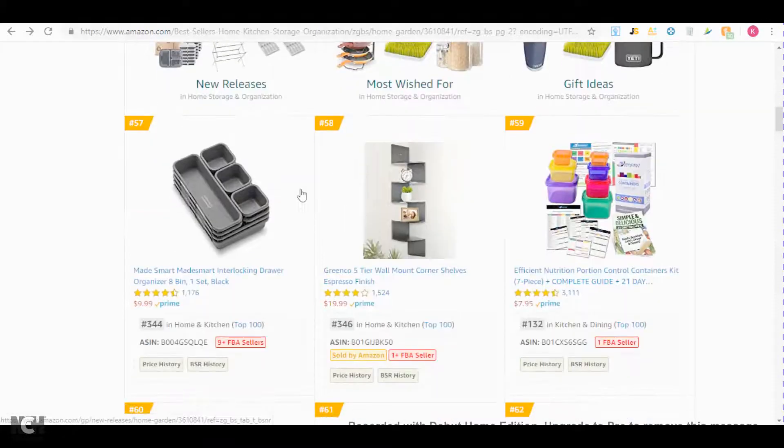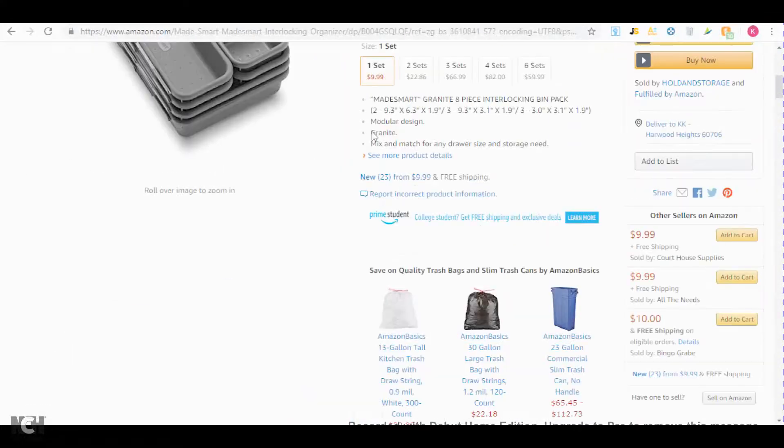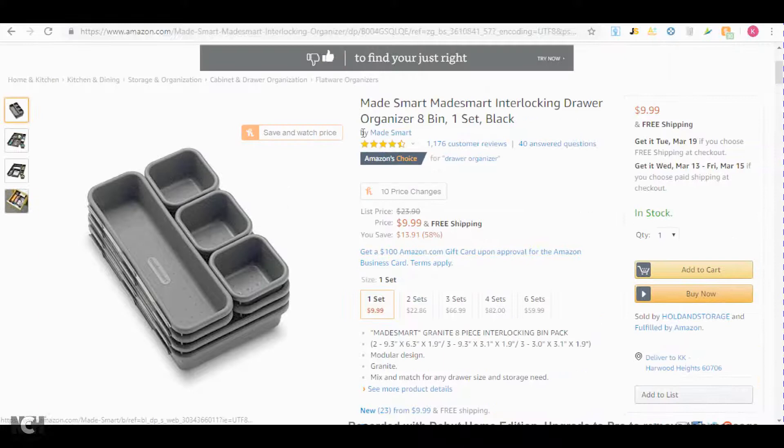Once you come across a product like this that has nine FBA sellers, you just click and see who's selling it, whether the brand is selling it or not. What you can do next is just Google this brand and look up the company. As you can see right here, Holden Storage — that's not the brand selling it.